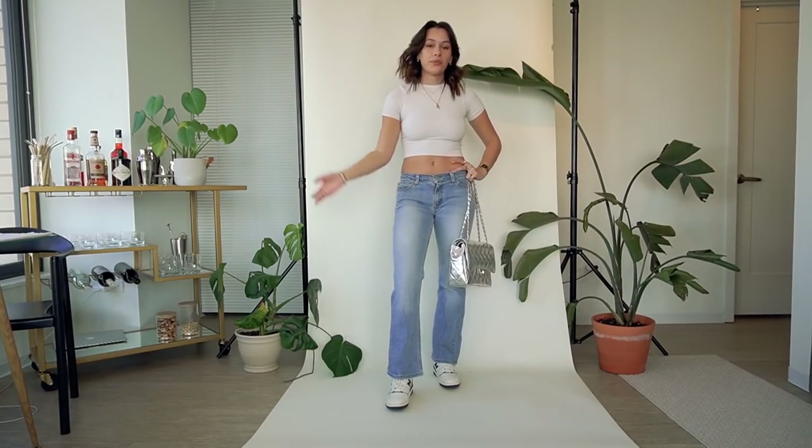None of these jeans are necessarily trendy — they're just what I like, so wear what you like. Make sure to like, comment, and subscribe if you want to. I love you so much, bye!